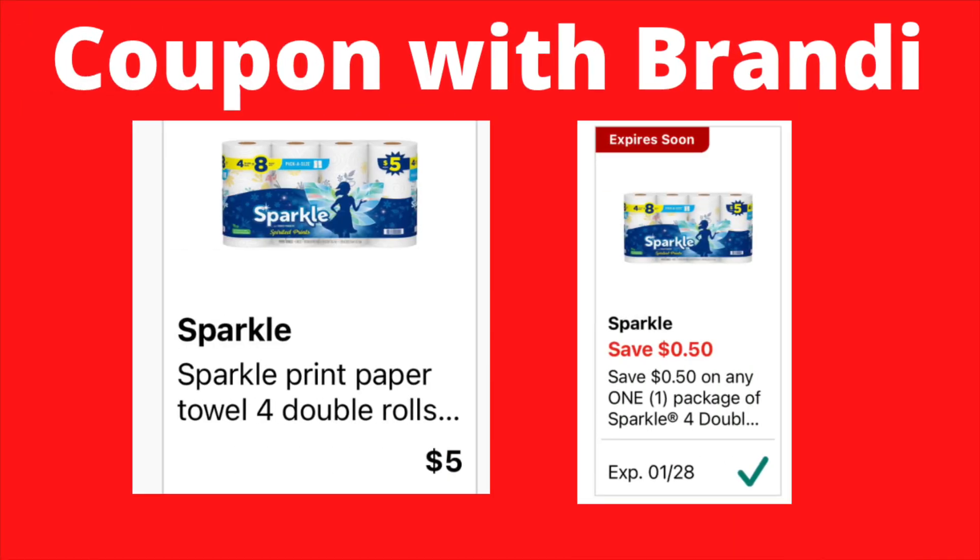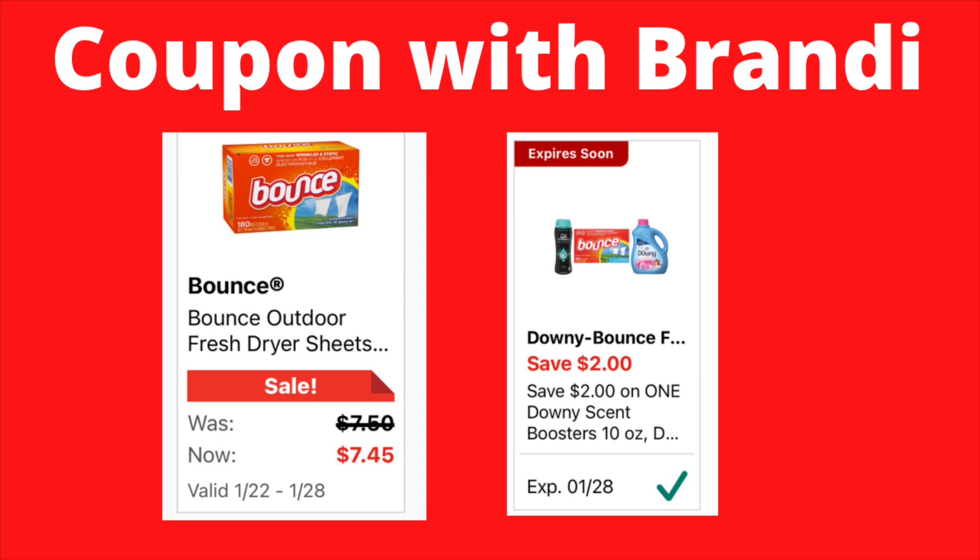We have the Sparkle paper towels — the 4 double rolls, 4 equals 8. They're originally priced at $5.00. We have a $0.50 digital coupon that will make these $4.50.